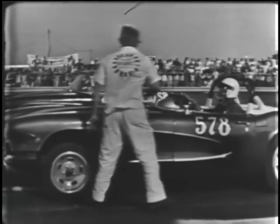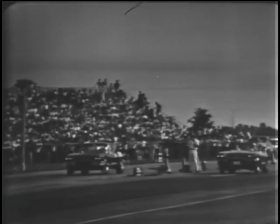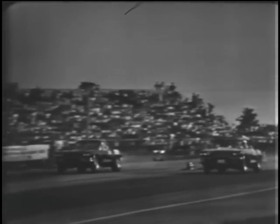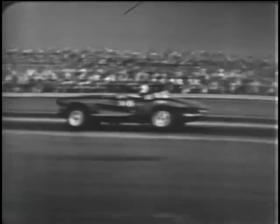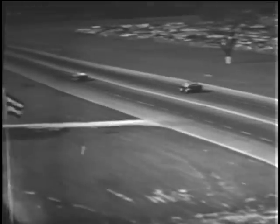This is the semifinal of the Class C Modified Sports Production class. Number 578 is Sam Cunningham of Texas against Joe Grigas of Hammond, Indiana. Both in 61 Corvettes. It's Cunningham on the inside who is out in front as they come to the finish line. It is Cunningham in a breeze, and we'll see him again in the finals coming up very shortly in this class.